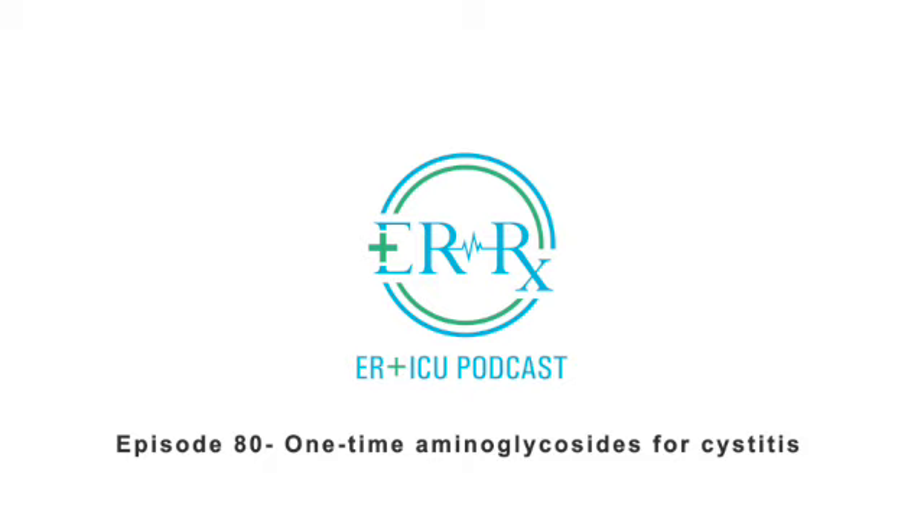As always, thank you so much for your time, and thank you for wanting to learn more about pharmacotherapy. If you have any comments or anything you'd like to add to this episode, please give me a shout-out on the ERRX Podcast Instagram page, or reach out to me on ERRXpodcast.com. I love to respond to all comments and criticisms. If you've enjoyed this episode or the podcast in general, please consider donating to the show or sharing it with a friend. Donations keep the podcast running for free and without ads, and sharing the show is the best way to help it grow.